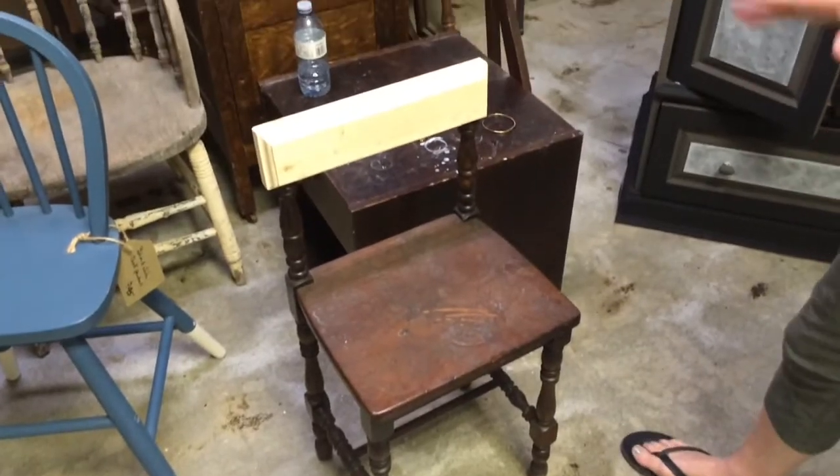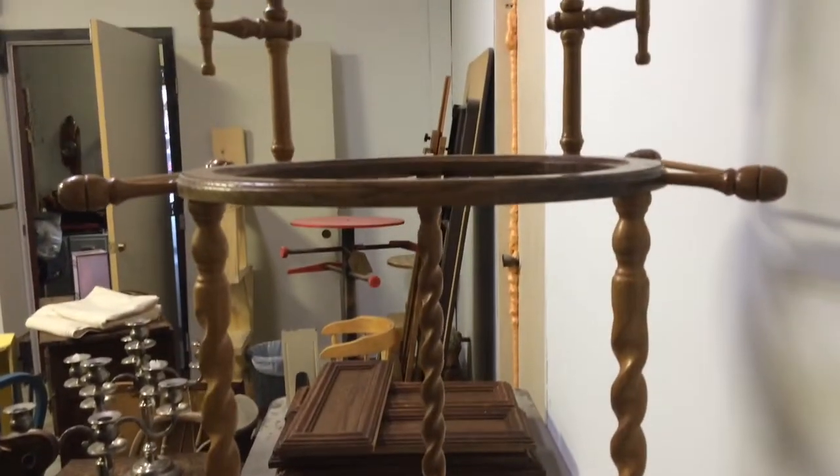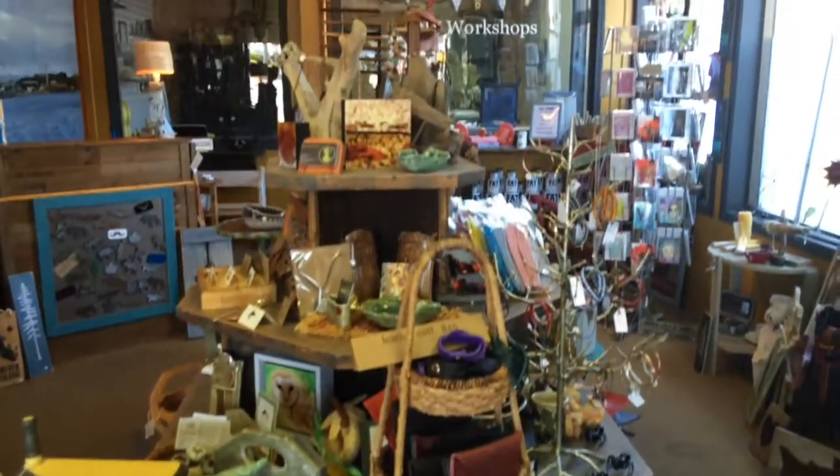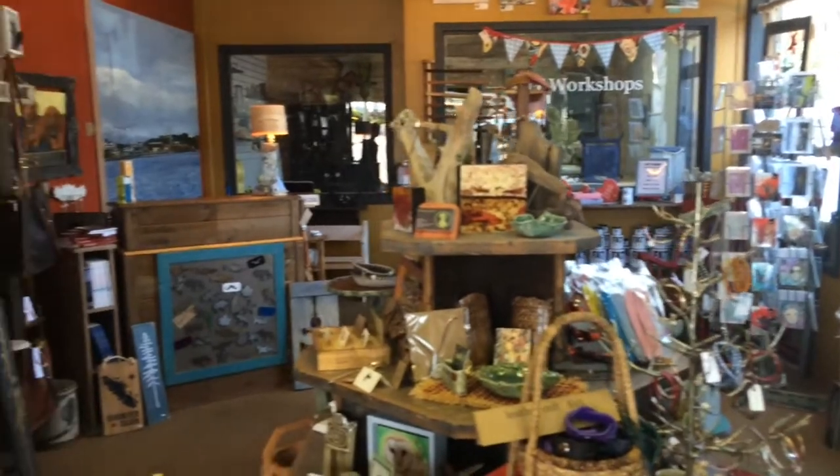Those pieces are destined for the landfill. How did you get started? By redoing pieces for my own home, and people saw them and wanted their own twist on their own furniture. I thought what a waste for them to go to the landfill, so I opened a store, and here we are a year and a half later. It's going great — beautiful store, thank you!